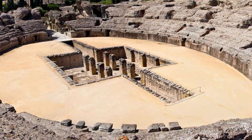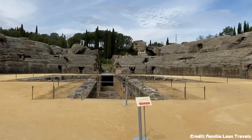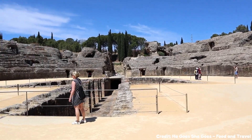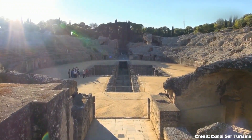At number fourteen, we have Italica. Just a short bus ride from the city, Italica is the birthplace of Roman emperors Trajan and Hadrian. The site features a massive amphitheater and the foundations of ancient mansions and temples, with well-preserved mosaics still visible.